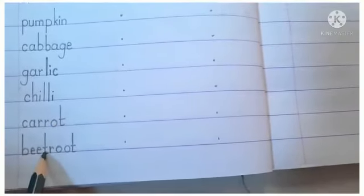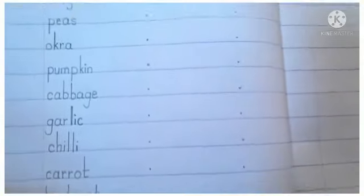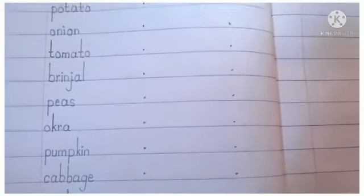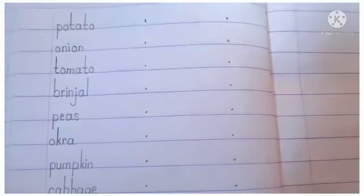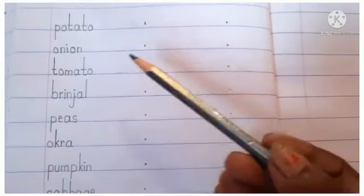B-E-E-T-R-O-O-T — Beetroot, means chukandar. Today you have to write all these vegetable names three times in your copy using one finger distance, and then learn them by their spelling and meaning.